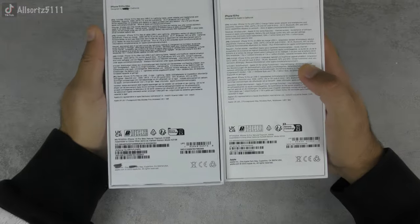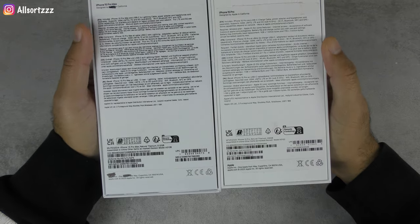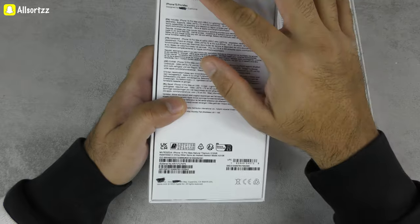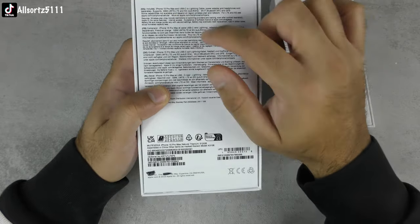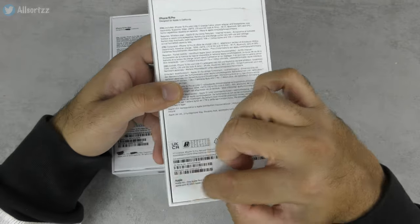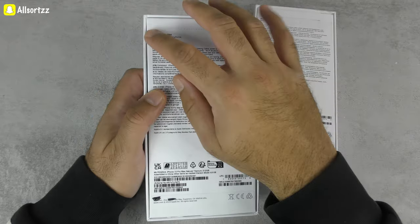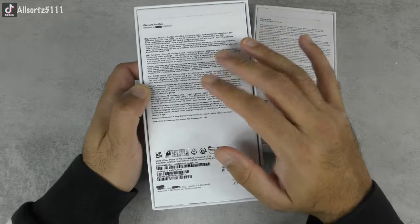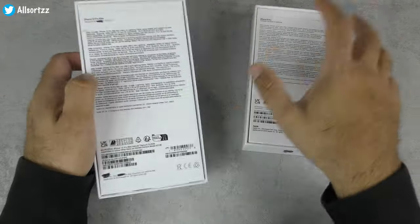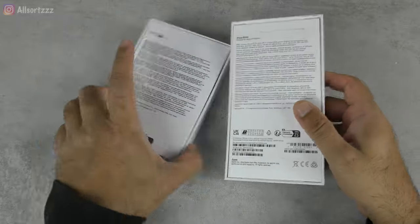Looking at the back of the box — the big telltale sign that it's fake is a sticker in English telling you what's inside. On the original, everything is printed directly on the box except for the pull tabs. The fake also has a separate sticker for the IMEI and smartphone details, and you can peel it off. On the original, those details are printed directly in black.